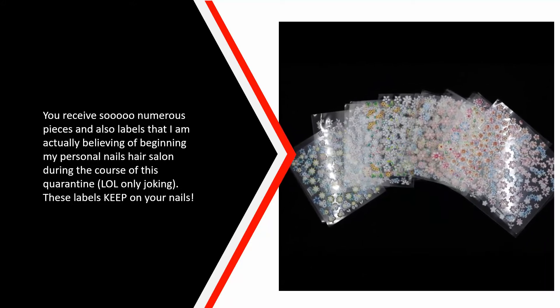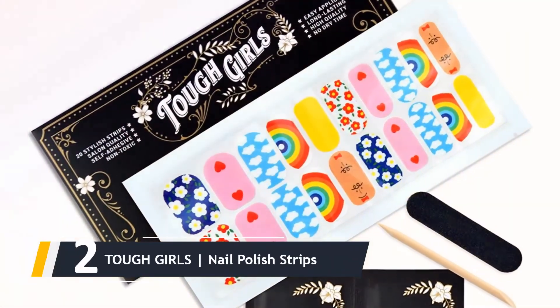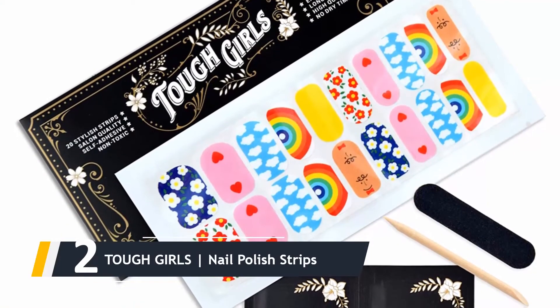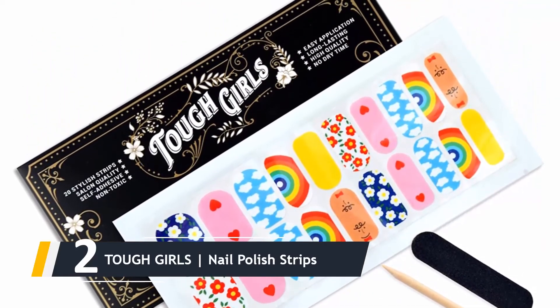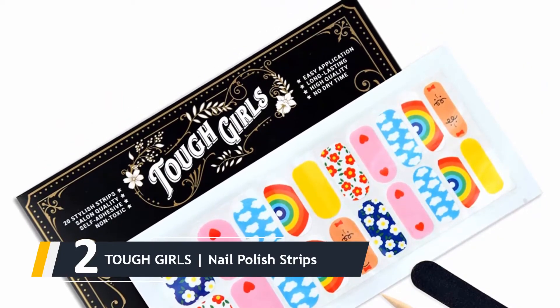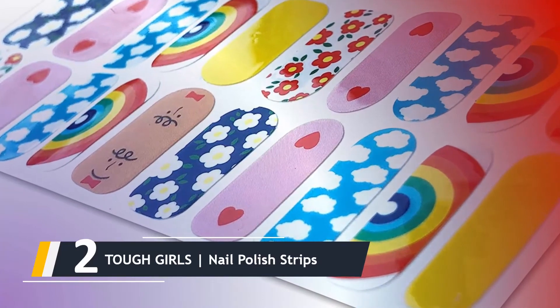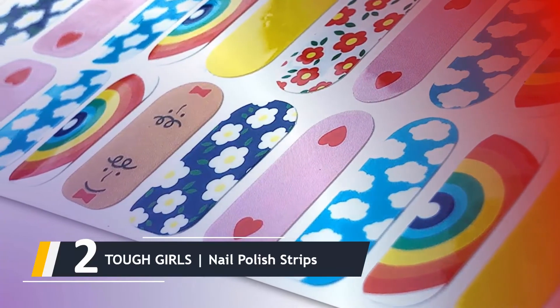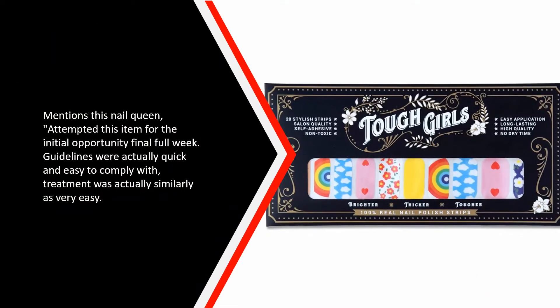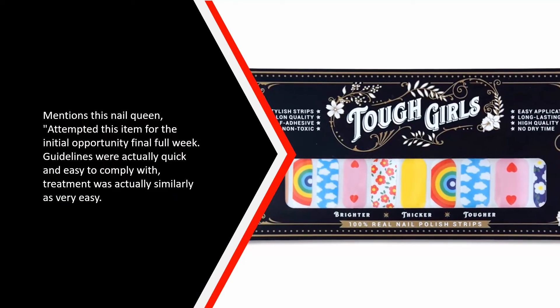Here comes number two — we have the Tough Girls Nail Polish Strips. If these vibrant, attractive nail polish strips from Tough Girls don't make you smile, we don't know what will. There are lots of nail designs to choose from, but this rainbow clouds and flower petals collection is just what the doctor ordered. Each set includes 20 nail strips, a nail file, a cuticle stick, and nail cleaning wipes. One reviewer says instructions were easy to follow and application was equally easy.